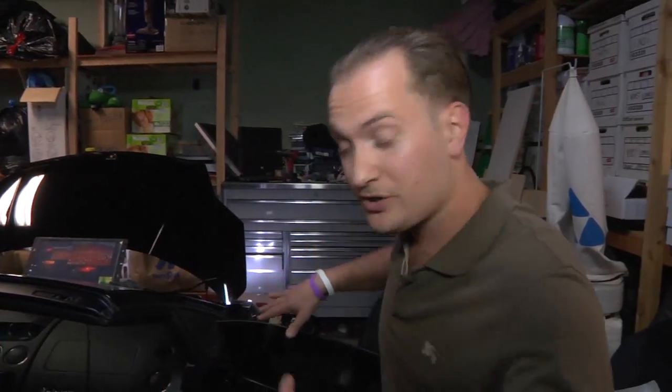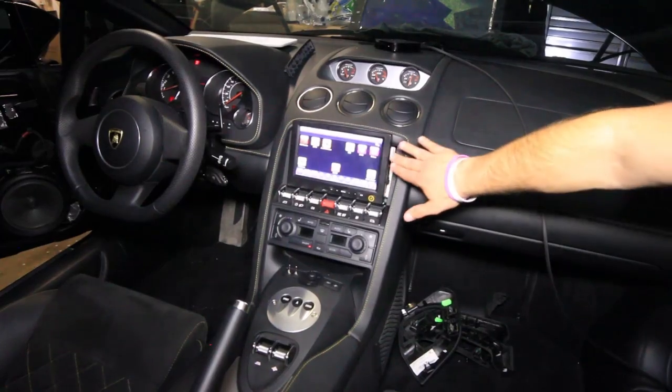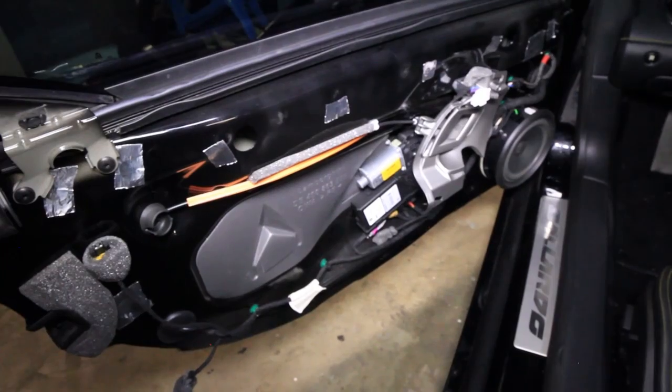I want to quickly walk you into the garage and show you what's happening with the Lambo. As you can see, our doors right now are actually completely stripped. Everything's removed. We're having our doors completely rewired. You can see the inside of the car right now. We have new control panels, new wiring, new switches. Both doors have been completely worked on.